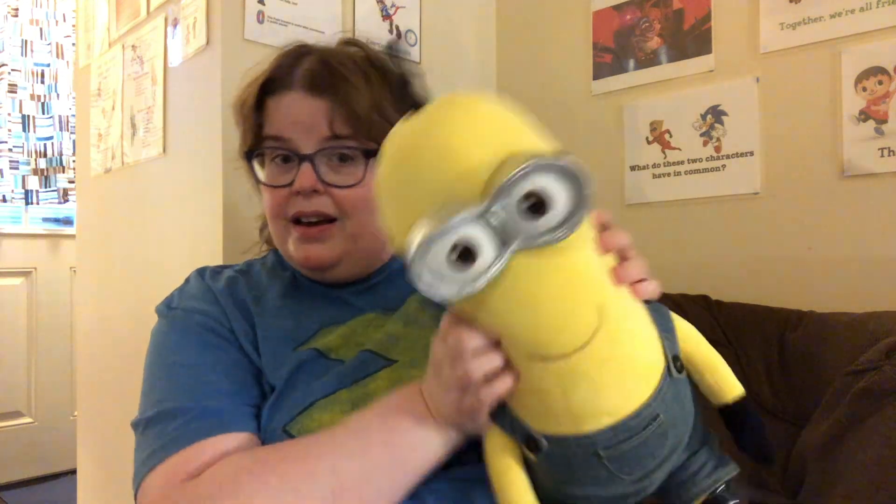Also released during Despicable Me 3, we have Dave the Minion. His overalls can't stay on that much anymore, and you can see on his right side he's got some stains — I'm going to do some spot cleaning on him whenever I get a chance, possibly this weekend or maybe Monday, depending on how busy I am since my dad has surgery on his fingers.